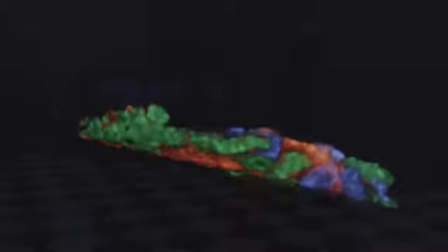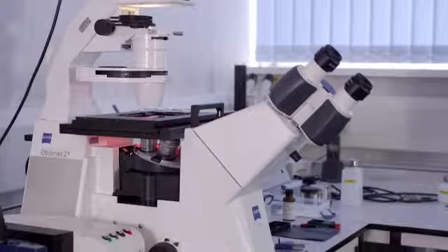Aurox is essentially an applied optics company building specialised three-dimensional microscope imaging instruments. The extra things we need for the Aurox product to work are clearly the conventional microscope but also a CCD camera to capture the image.